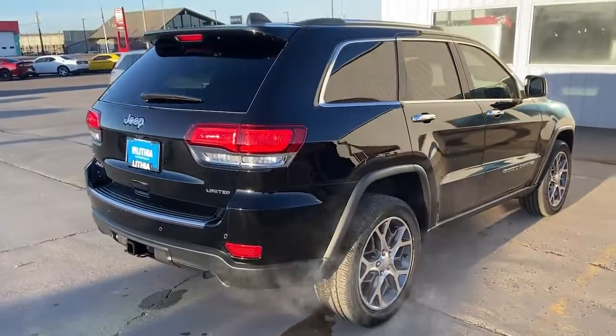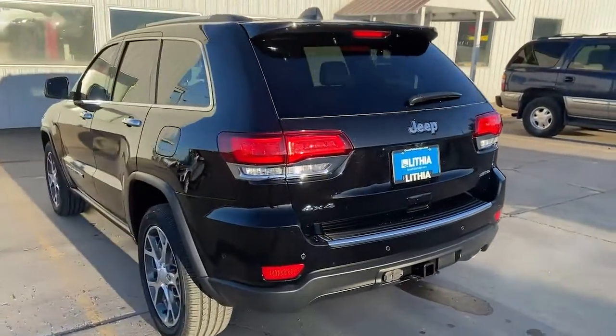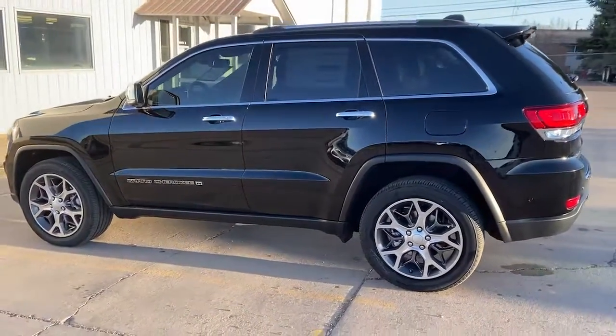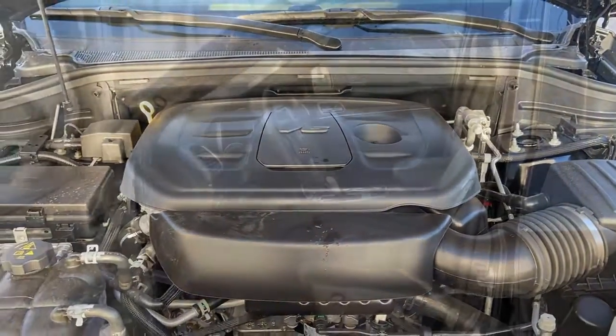Wood grain interior trim, sunroof, premium sound system, remote engine start, lane keeping assist, iPod/MP3 input, heated mirrors, satellite radio. Experience the freedom of off-road exploration in the Grand Cherokee — take a test drive today.